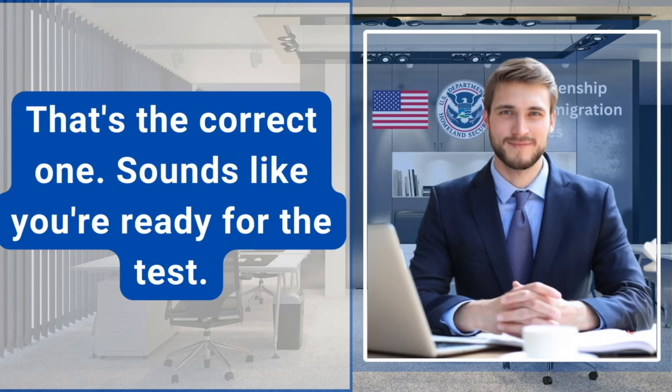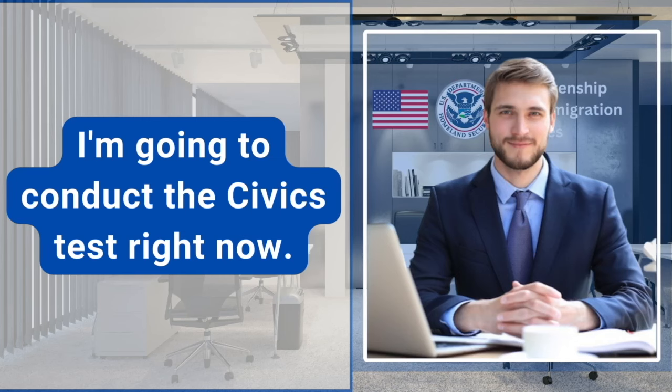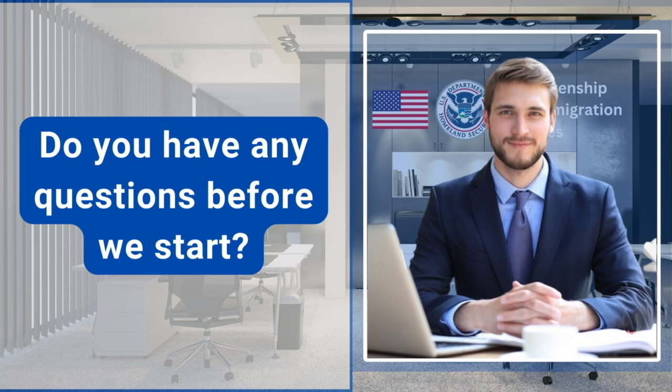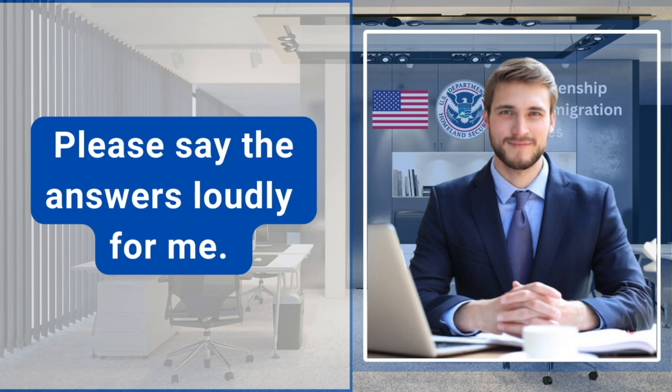That's the correct one. Sounds like you're ready for the test. Yes, I am ready for the test. I'm going to conduct the civics test right now. Do you have any questions before we start? No, I don't have any questions. Please say the answers loudly for me.